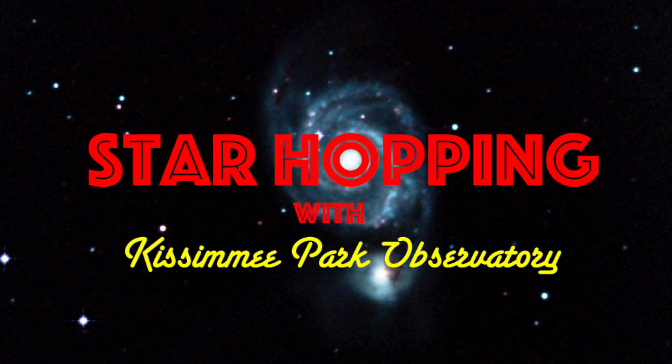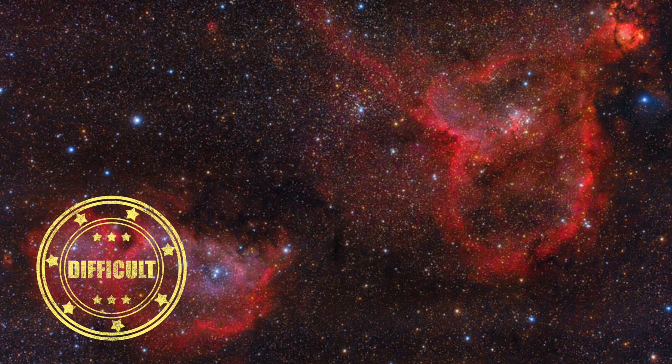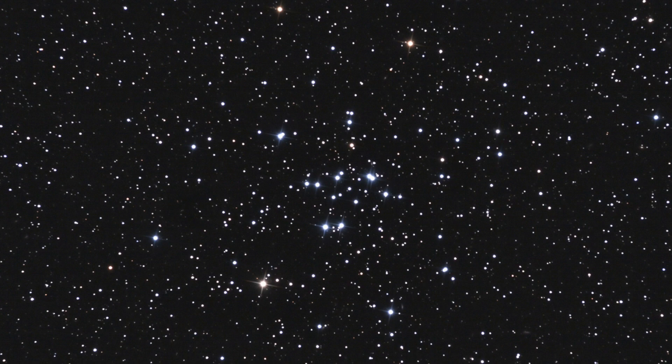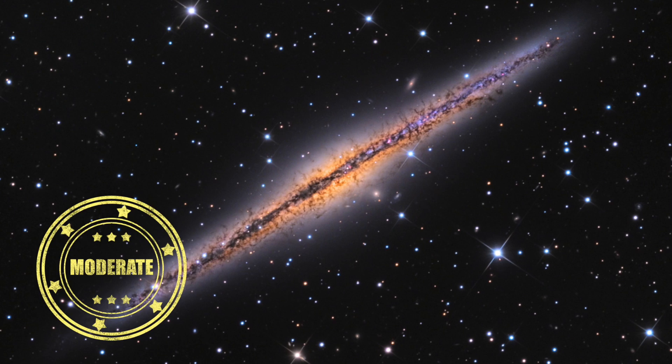In this episode of Star Hopping with Kissimmee Park Observatory, we'll look at the Centaurus region and show you how to find these beautiful deep sky objects: the Heart and Soul Nebula, Messier 34, and the edge-on needle galaxy NGC 891. Let's go star hopping!